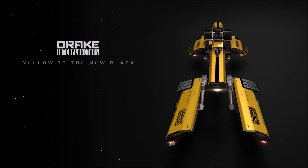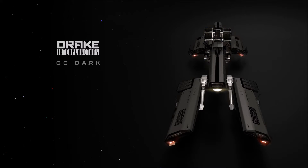Hey everybody, Jerune here, and oh my god, the Dragonfly concept sale just kicked off and it's exciting. Here is the CIG blurb on it, and then we'll take a look at it in detail.